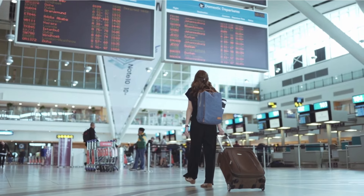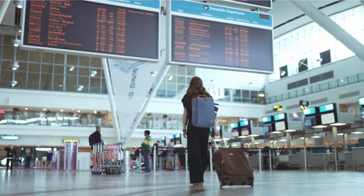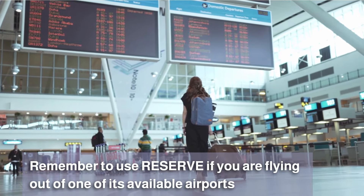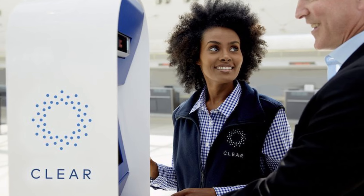Keep in mind, even if your home airport isn't on this list, you'll want to remember to use Reserve if you are flying out of any of these airports on your return flight.